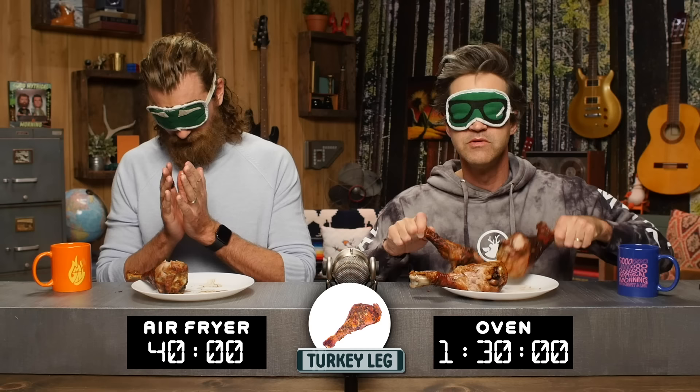Let's hurry up and guess before I get confused. Put your hand and your drumstick over the oven turkey leg — three, two, one. We disagree. This one's drier. The oven legs are on Link's side. The one in the oven cooked an hour and a half versus 40 minutes — so did it dry out over time? This cooked for an hour and a half and it's way more juicy than the air fryer that cooked for 40 minutes.